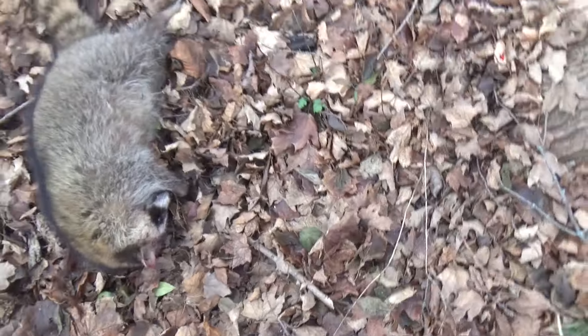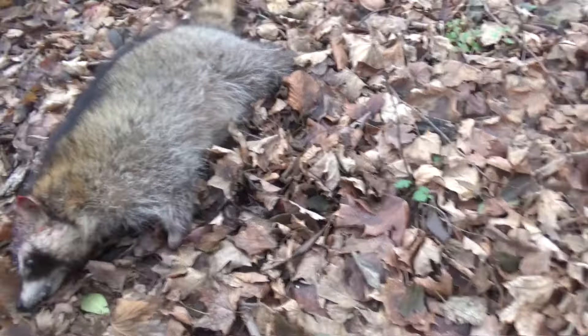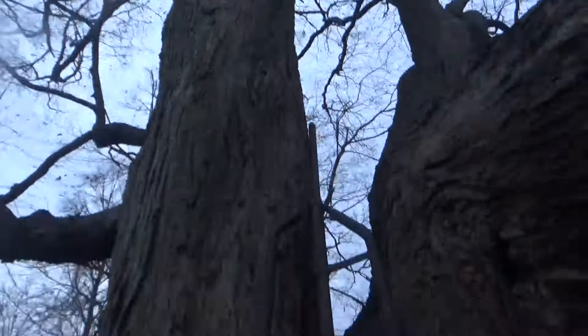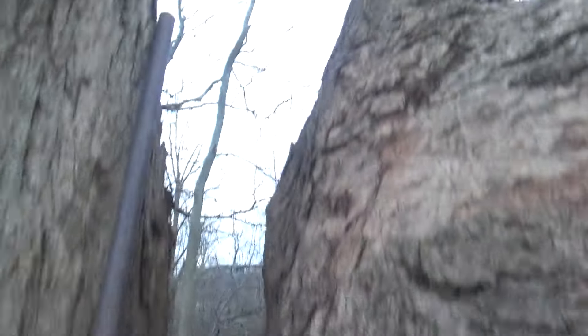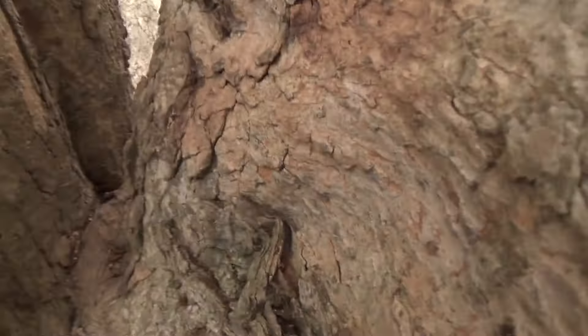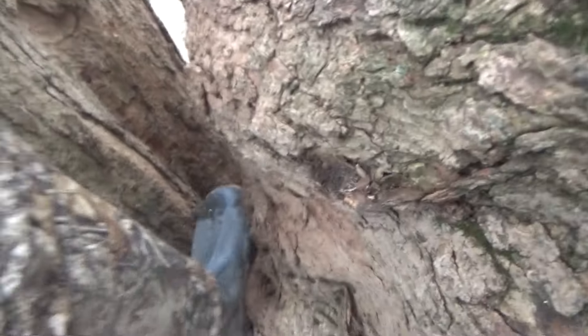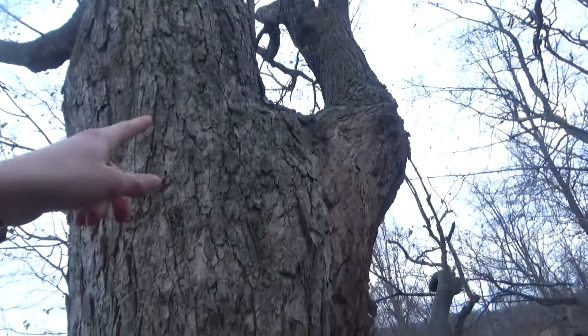That shot is so perfect - right on the forehead, instant lights out for this guy. Now we've got to get the other one out. There's actually an old tree stand up here, so I've got a pretty easy way to get up here at first. I don't know what I'm going to do for the rest of the way, but we'll figure it out. Man, there's all kinds of coon poop up here - I think it's right up here.